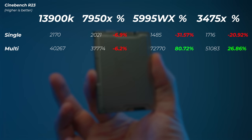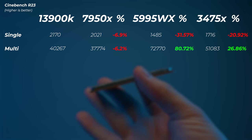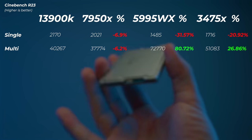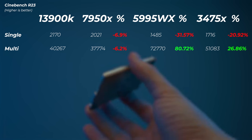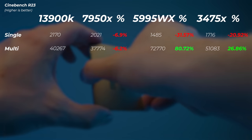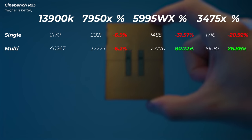In Cinebench R23, the 3475X scores 1716 points in single-core, which is about 20% slower than the 13900K. So the 4.8 GHz turbo is not translating to great single-core performance, but it's still higher than the Threadripper Pro. In multi-core performance, it's 26.9% higher than the 13900K, though it also pulls a lot more wattage. A quick calculation on performance per watt shows the 13900K — pulling 315 watts to score around 40,000 points — actually has higher performance per watt than this Xeon, so those efficiency cores are a good thing.